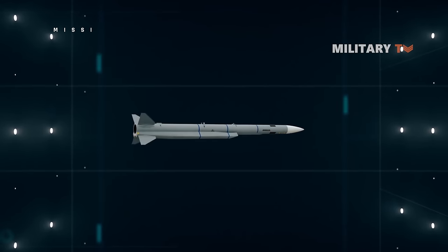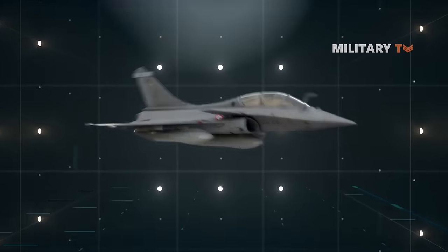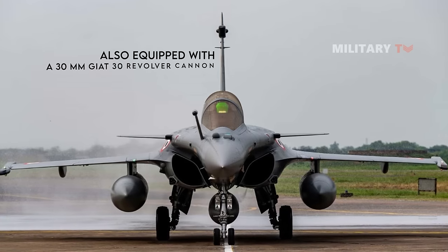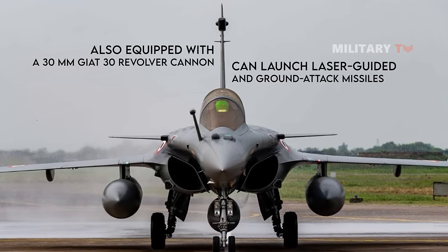and MBDA Meteor beyond-visual-range missiles for longer-range missions. Moreover, the Rafale can accommodate additional equipment for reconnaissance operations. It is also equipped with a 30mm GIAT 791B revolver cannon that can launch laser-guided and ground-attack missiles.